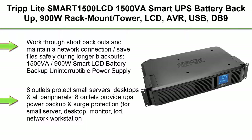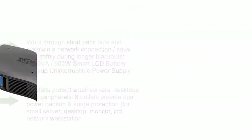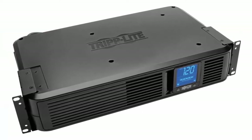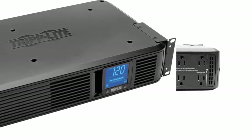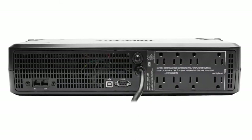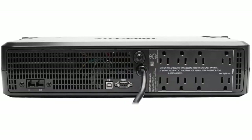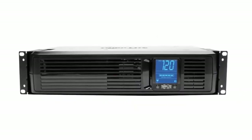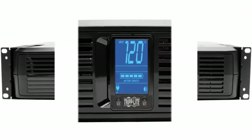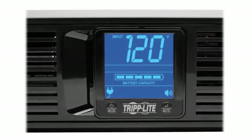Top 7: Tripp Lite SMART1500LCD, 1500VA Smart UPS Battery Backup, 900W, Rack Mount Tower, LCD, AVR, USB, DB9, 3-Year Warranty and $250,000 Insurance. Work through short blackouts and maintain a network connection and save files safely during longer blackouts. 1500VA/900W Smart LCD Battery Backup Uninterruptible Power Supply. Provides up to 11.8 minutes of half-load runtime. 8 outlets protect small servers, desktops and all peripherals.